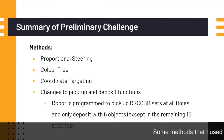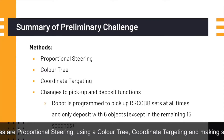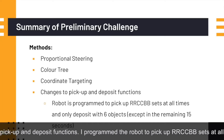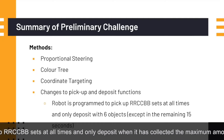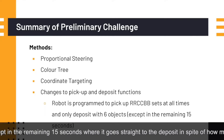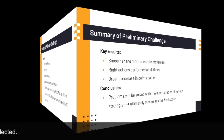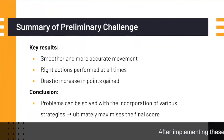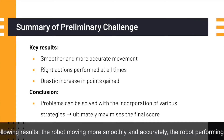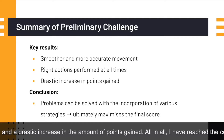Some methods I used to combat these issues are proportional steering using a color tree, coordinate targeting, and making some changes to the pickup and deposit functions. I programmed the robot to pick up RCC BB sets at all times and only deposit when it has collected the maximum amount of 6 objects, except in the remaining 15 seconds when it goes straight to deposit regardless of how many objects it has collected. After implementing these strategies, the robot moved more smoothly and accurately, performed the right actions at all times, and there was a drastic increase in the amount of points gained.